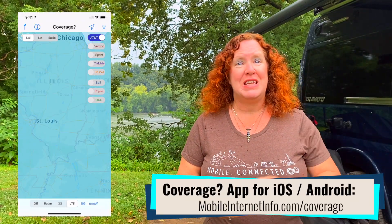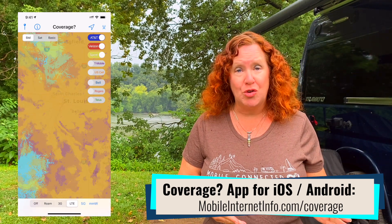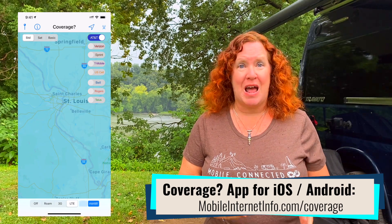We also have our own app coverage that has the carriers' maps as well, overlaid, so that you can create your own personal coverage map right on your device — Android or iOS. These maps are updated every quarter.